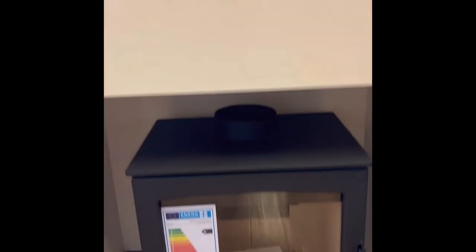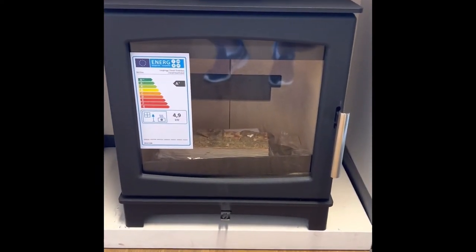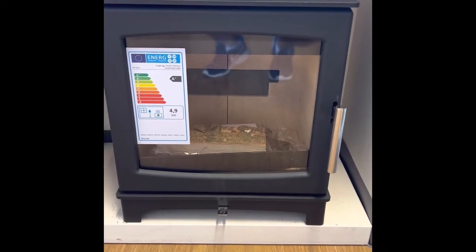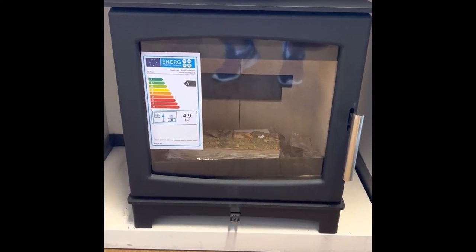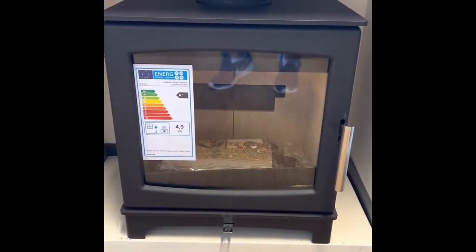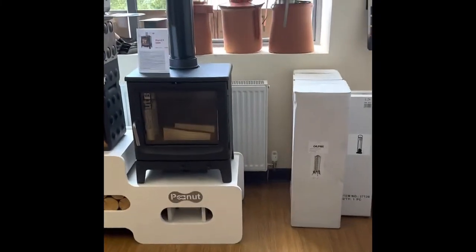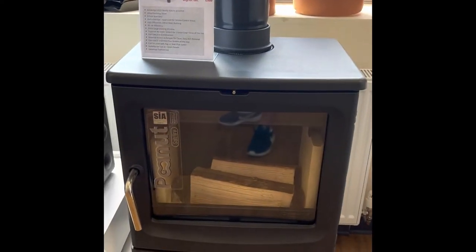This is a smaller stove — the Flipaflame Small. Again it's got one air control, wood burner, and a nice big window for the size of the stove. That's 4.9 kilowatt. Then we also have the Peanut Big Nut 5 — again that's a 5 kilowatt one.